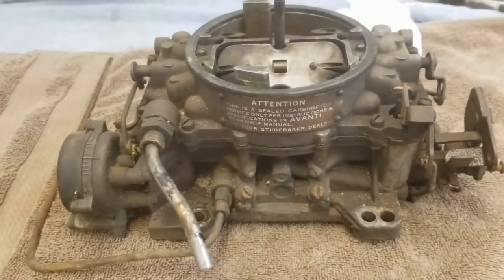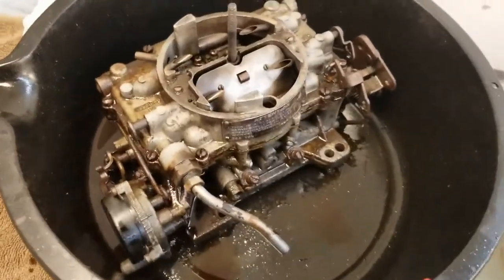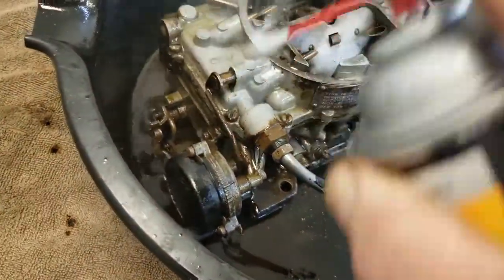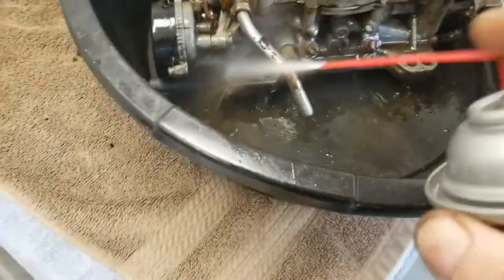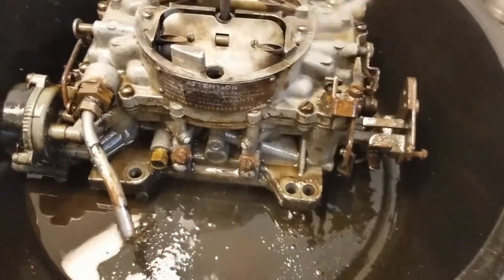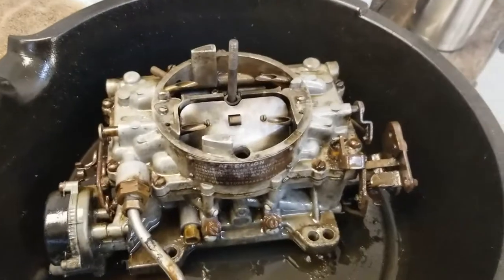Getting her sprayed down with some carb cleaner — a lot of crud's just coming right off. This is going to make my job a whole lot easier. We'll let that sit for a minute and we'll start scrubbing some of it — let's see what we got.